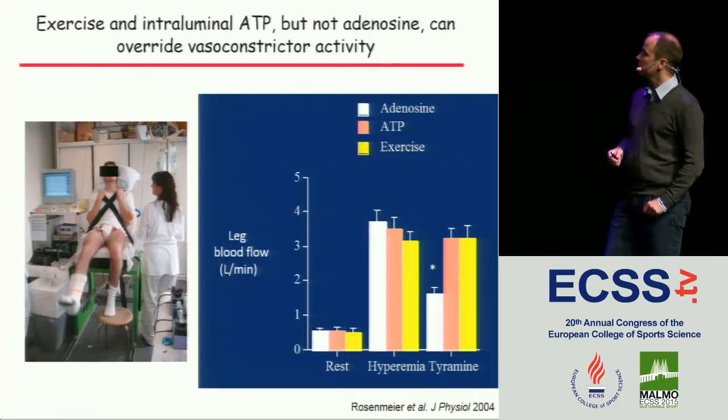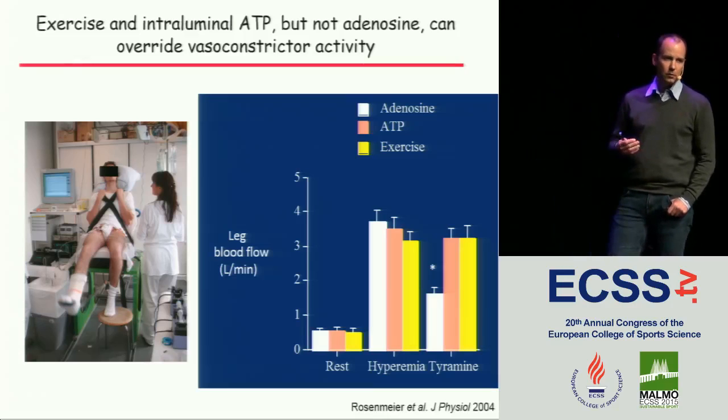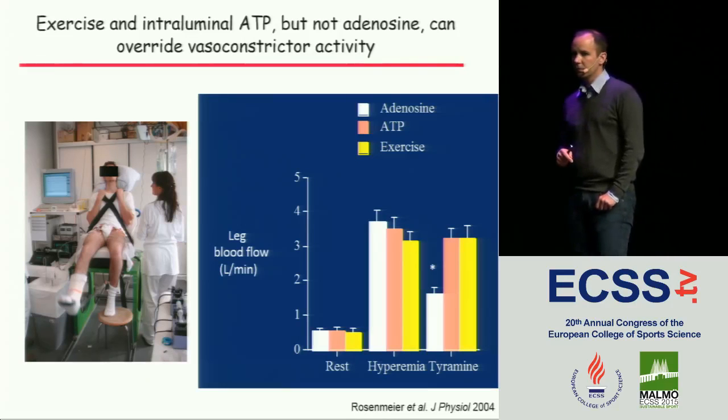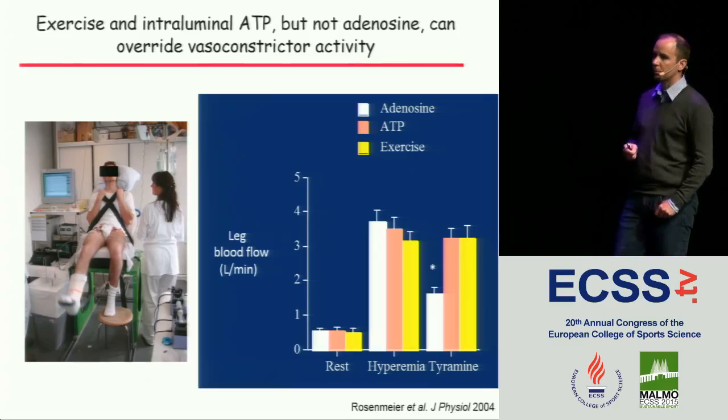Here is an example where we used tyramine. Three hyperemic conditions were created in the leg — by infusing adenosine, ATP, or having subjects perform exercise — and then we superimposed tyramine. There's a clear reduction in blood flow with adenosine, but not with ATP and not with exercise. So adenosine is not a sympatholytic agent, but ATP is. In these young subjects, we see intact functional sympatholysis because tyramine does not have an effect during exercise.